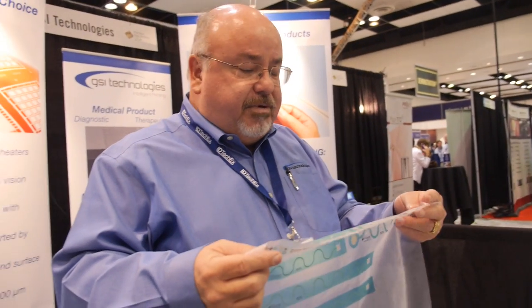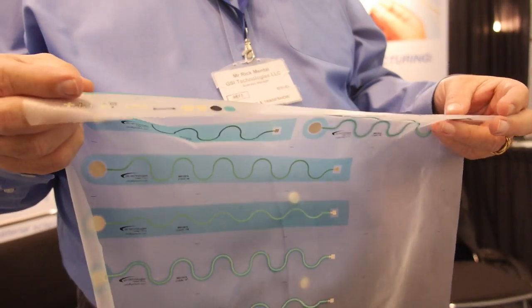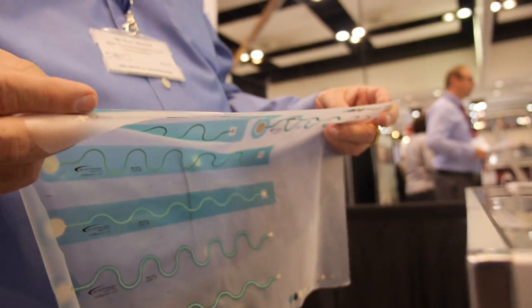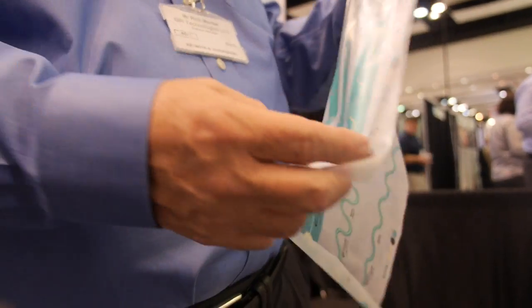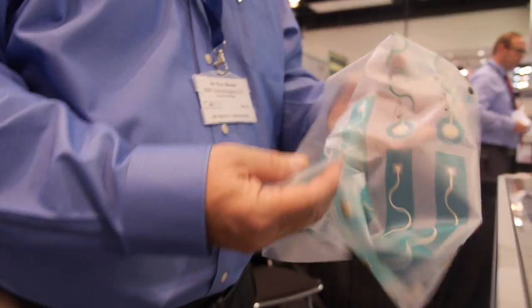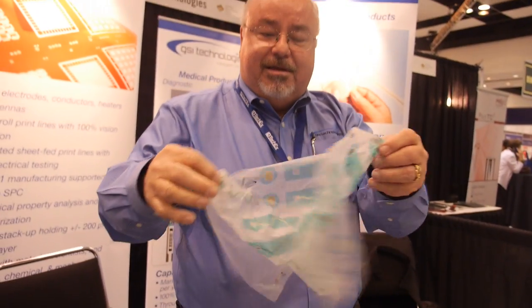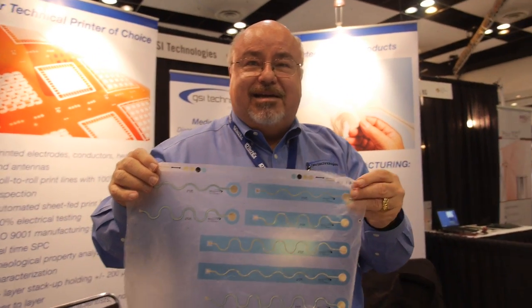Is it good for the environment? These are pretty much safe materials — very stable materials. There is silver in these products, and some countries do have concerns with disposal of silver, but that varies by country. What's unique is you could take something like this and fold it up and reopen it and you still have a fully functional product — it doesn't lose any conductivity.